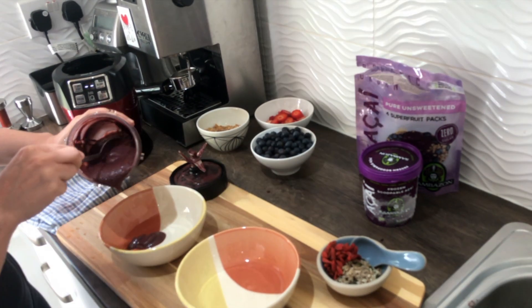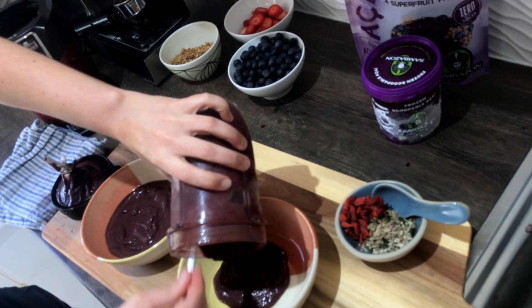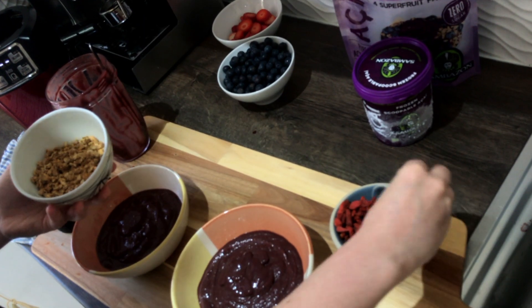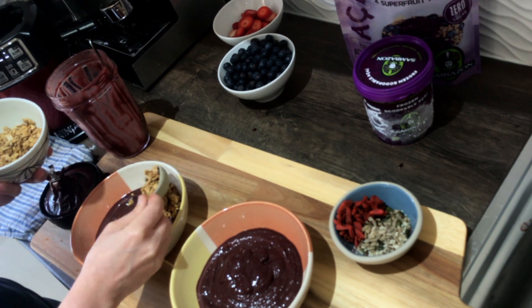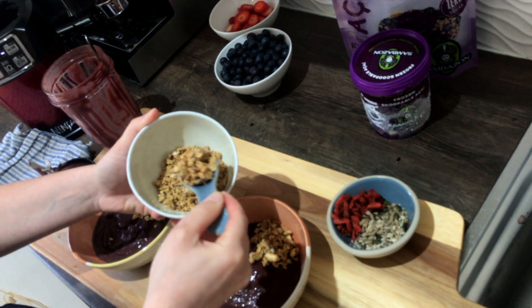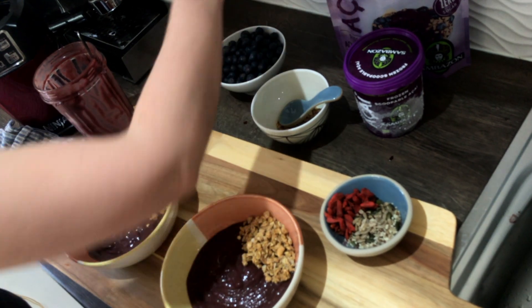After everything is well blended and combined, I just pour the mixture into the bowls and dress it up with toppings I like — my sugar-free granola, as I do with my smoothie bowls, and always some red berries to give me all the antioxidants my brain needs for the day.